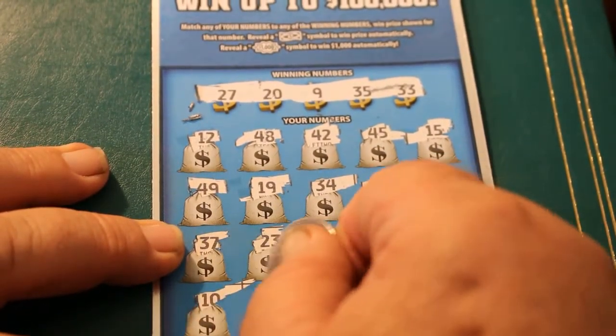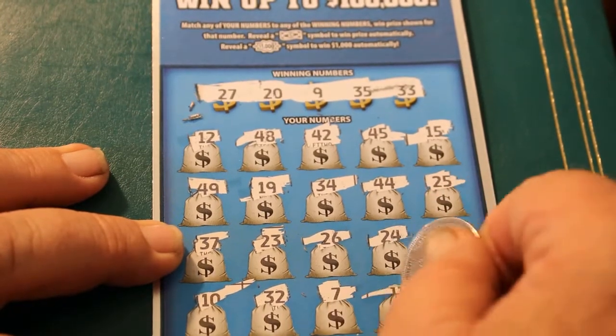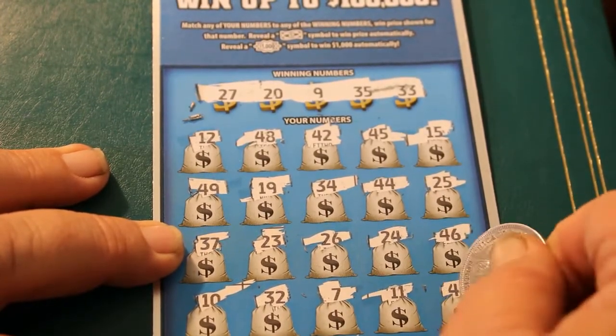10, 32, 7, 11, and 43. No good there — one down, three to go.